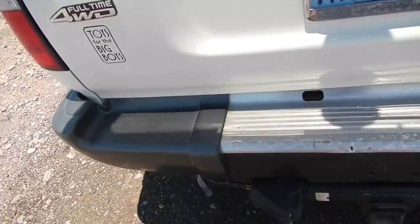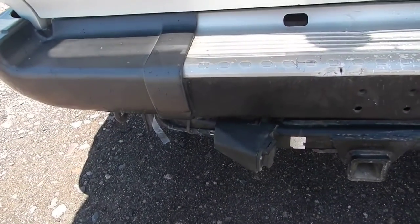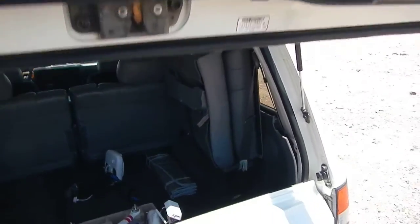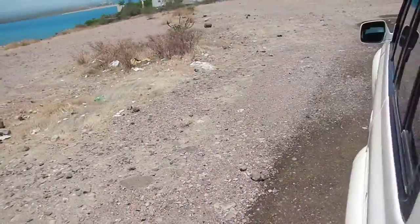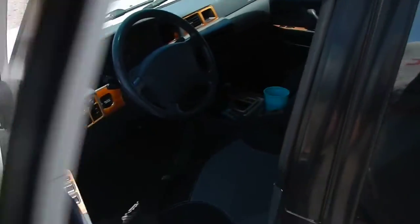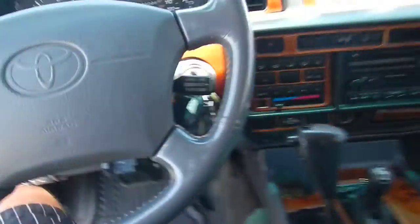I do have an aftermarket brake controller on this. I was going to use it to tow my enclosed trailer down here, but decided it was too nice to destroy, so I bought a 2011 Tundra instead, which negated the need for this brake controller — but it is there.